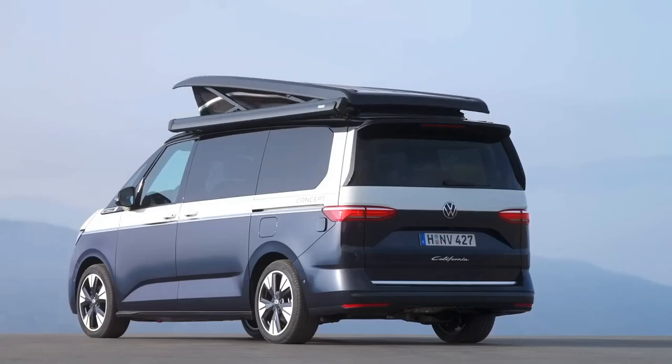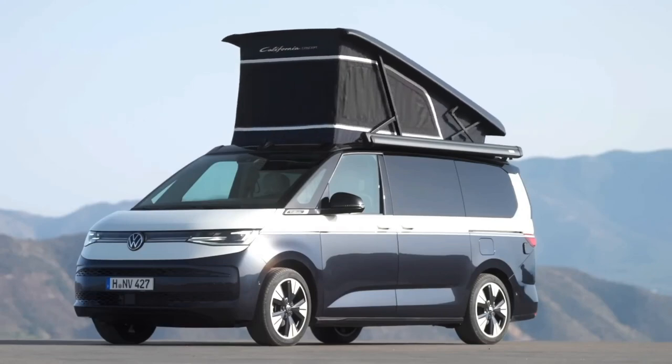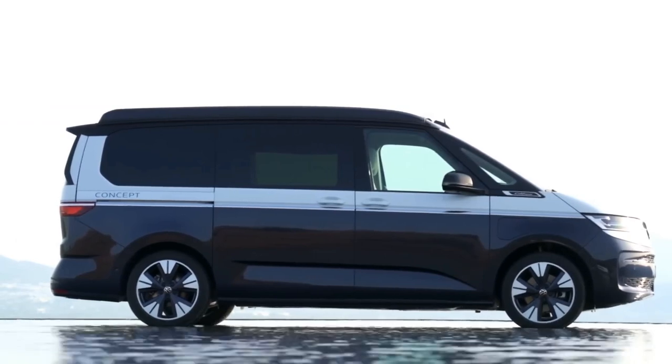Hello everyone and welcome to my channel, where I review the latest and greatest cars on the market. Today, I'm going to take a look at the new Volkswagen California, which is a camper van based on the long wheelbase Multivan.